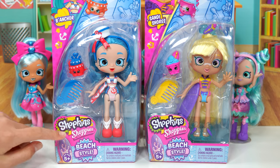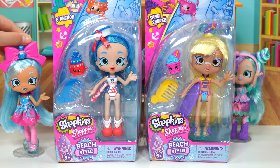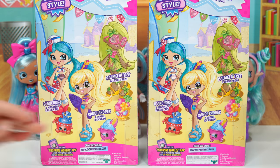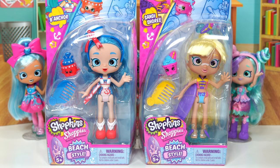Today we'll be sharing with you the Shopkins Shoppies Beach Style — The Anchor and Sandy Shores. Beach Style reminds me of Shop Style, but it's something new. In Beach Style there are three Shoppies: Bianca and Mikayla's Sailor Cake, Sandy Shores and Ripple Ice Cream, and our last one is Pomla Tree and Leone Foil. Pomla Tree is still at the Foil Shop looking for some yummy foods and treats, but they're going to join us shortly. Let's help them out with their backpacks.